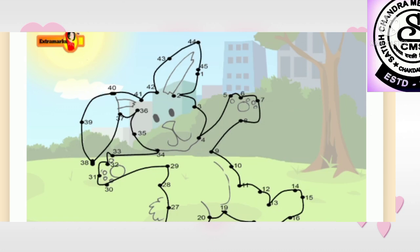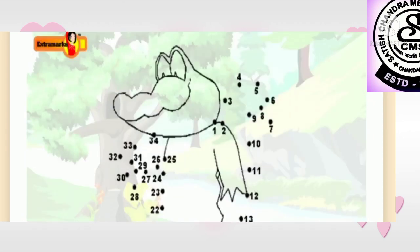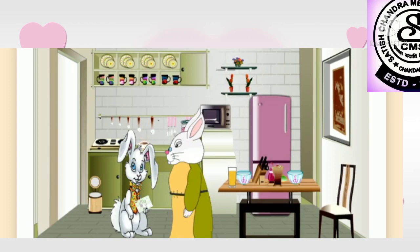When bunny finished joining the dots, lo, there was bunny looking at him from the printout! His mother gave him another sheet where he had to join the dots from 1 to 34 — a worksheet on alligator. Bunny completed joining the dots and ran to his mother to show her the sheet. 'Mom, look! I have joined the dots to make an alligator. That alligator looks very big — I hope he's not too hungry,' said bunny.